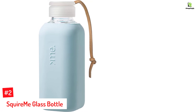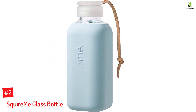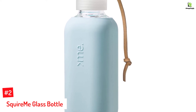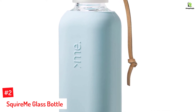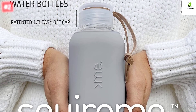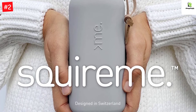Number 2: Squire Me Glass Bottle. Try the Squire Me Glass Water Bottle, specially designed with a patented cap — turn the cap to 120 degrees and it is off. You can safely use this lightweight glass bottle to carry hot and cold beverages. It is BPA-free, BPS-free, phthalate-free, cadmium-free, and non-toxic.